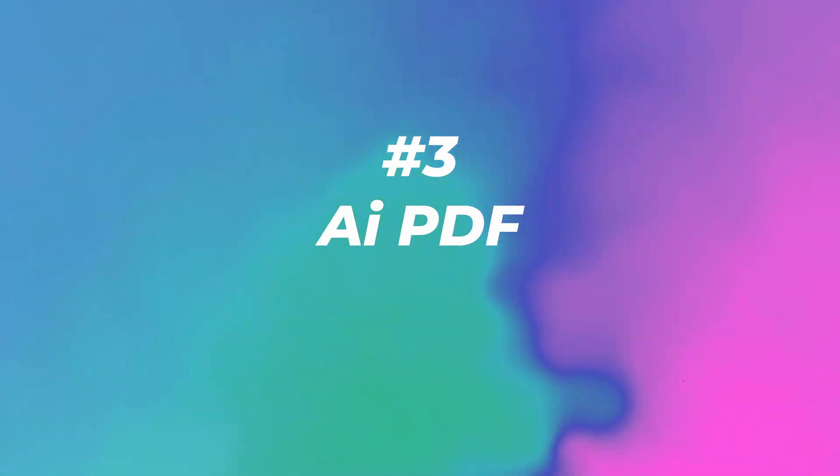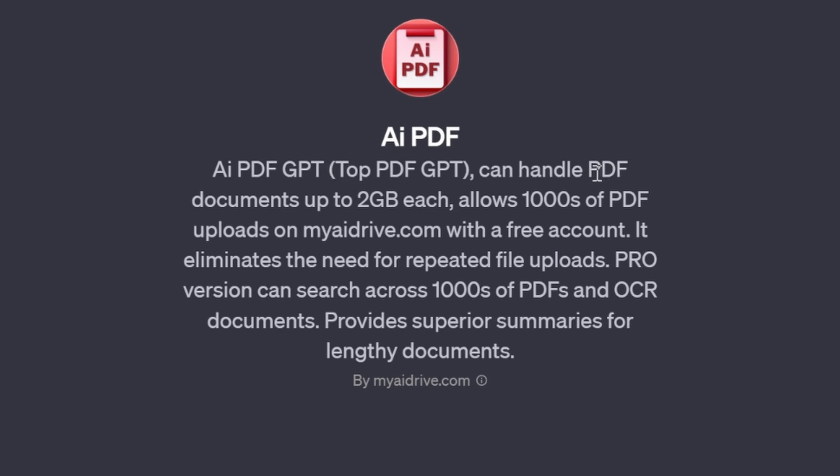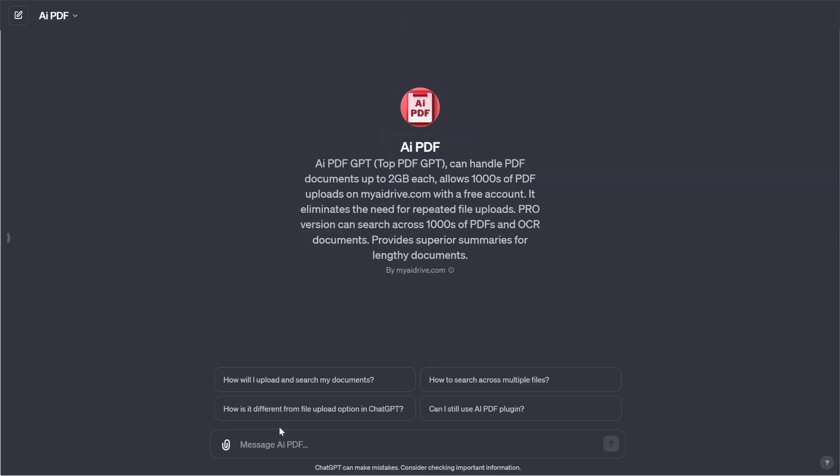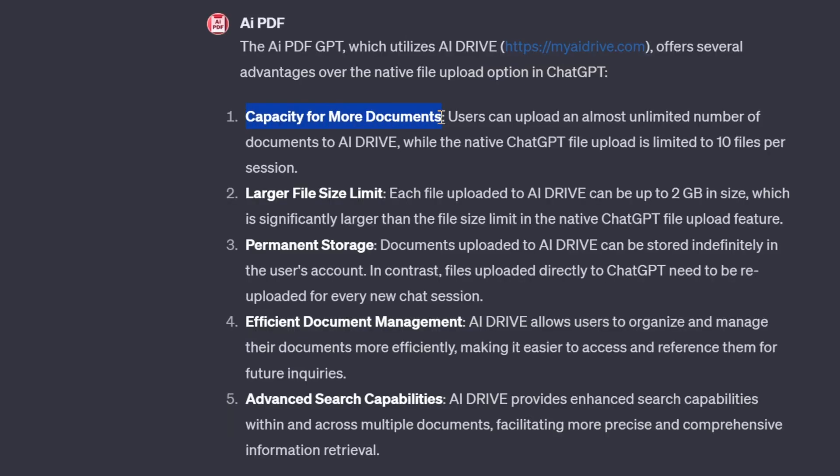Number three: AI PDF with 280,000 visits. AI PDF GPT can handle PDF documents up to two gigabytes each, allows thousands of PDF uploads on MyAirDrive.com with a free account, and eliminates the need for repeated file uploads. The Pro version can search across thousands of PDFs and OCR documents, providing superior summaries for lengthy documents. Let's ask it how it's different from the file upload option in ChatGPT.